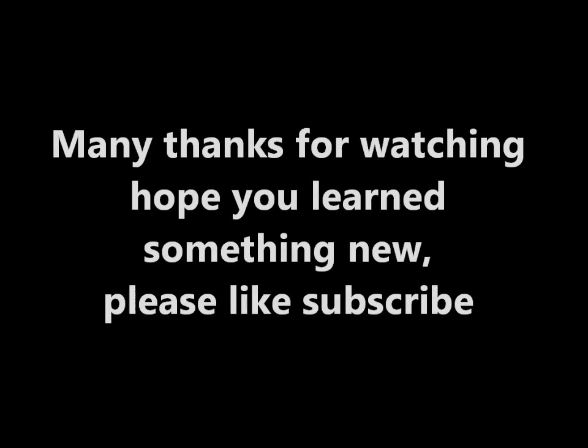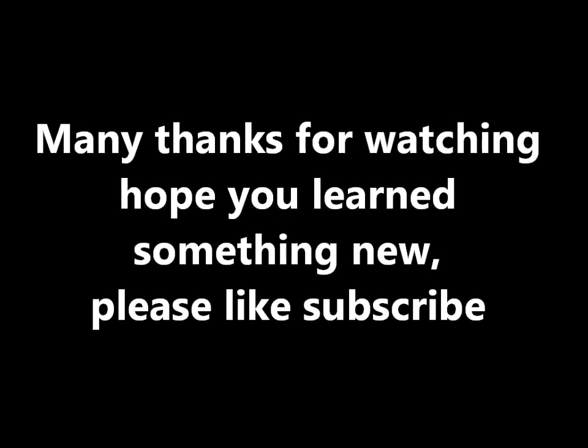Thanks for watching. Please like, comment, and subscribe. I try to read these facts as best I can. Thank you. Bye bye.